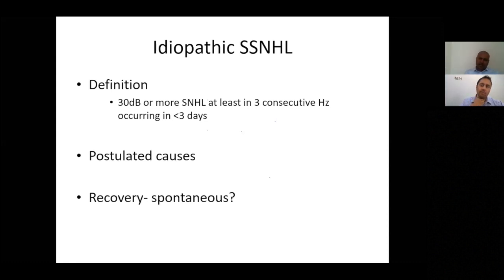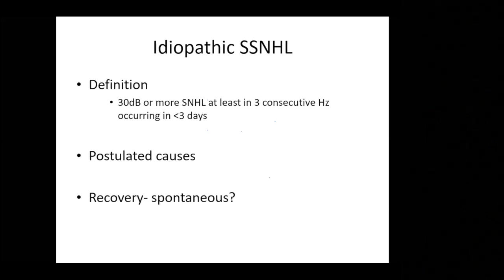Turning to sudden sensorineural hearing loss — specifically idiopathic cases where we have no identified cause. By definition, you need at least 30 dB loss over three contiguous frequencies within three days. It is crucial to identify early on whether you are dealing with a sudden conductive loss or a true sudden sensorineural loss. Like Bell's palsy, there is spontaneous recovery — up to 70–80% of people recover some hearing spontaneously, but not to 100%, and therefore treatment is warranted.